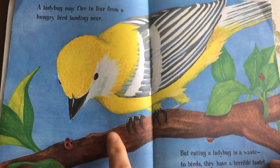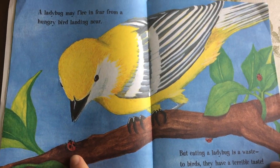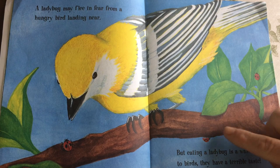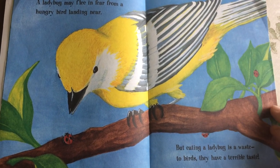A ladybug may flee in fear from a hungry bird landing near, but eating a ladybug is a waste. To birds, they have a terrible taste. Yucky!